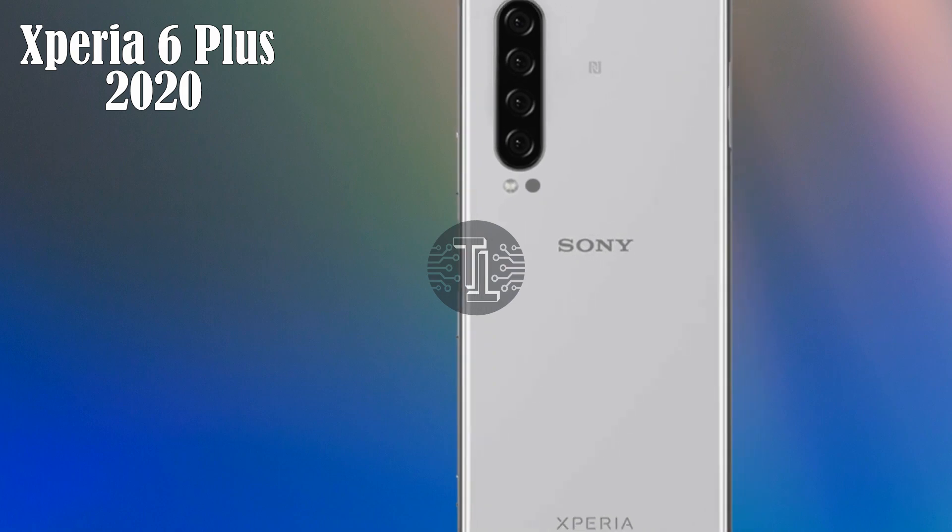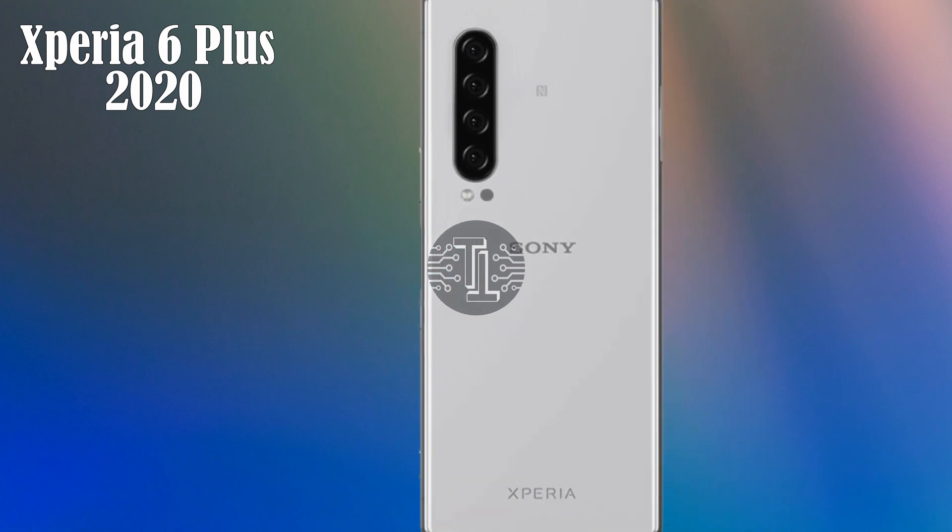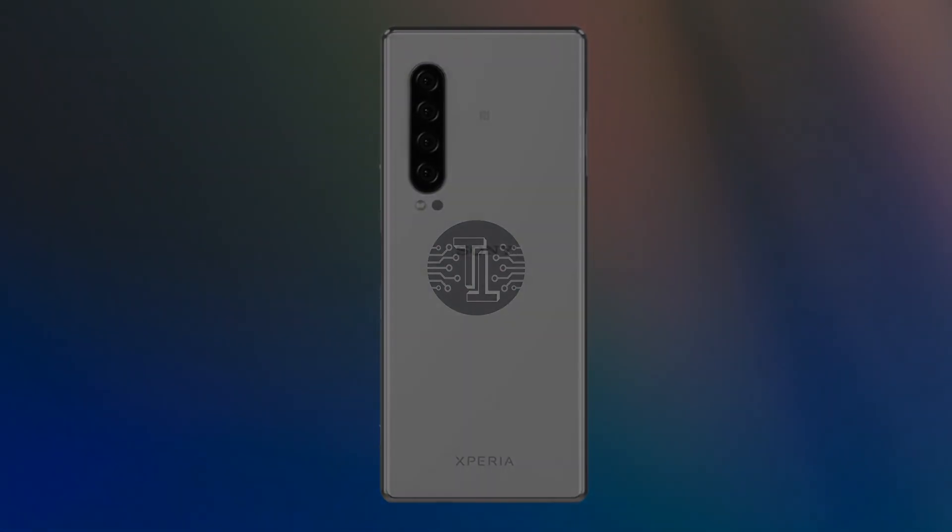These are some awesome specifications, rumors, and leaks about the Xperia 6 Plus. This is only a conceptual video — kindly share your thoughts in the comment section below. We'll see you in the next video — bye bye.